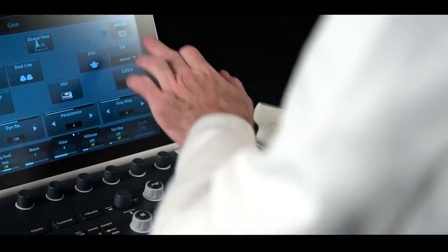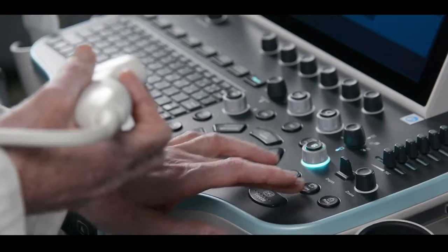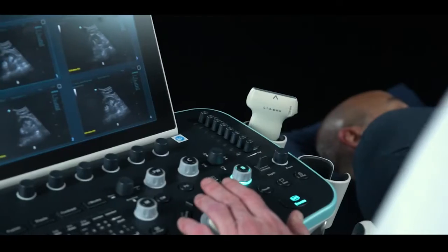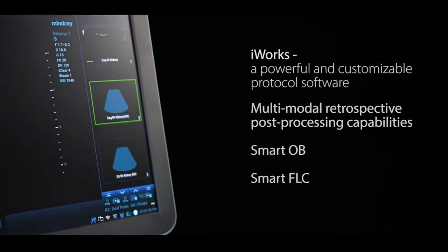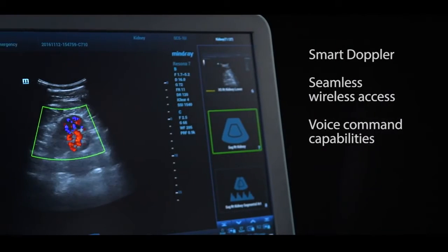You always wanted intelligent and intuitive workflow features that streamline the performance of all ultrasound applications and offer seamless communication between the system and storage and reporting capabilities. We deliver with a full family of features including the iWorks, an on-screen guided protocol workflow, and advanced features such as smart Doppler, Wi-Fi, and voice control commands.